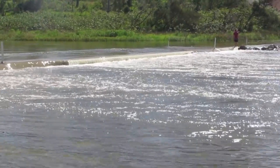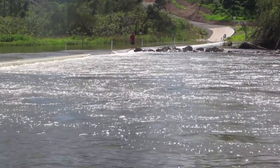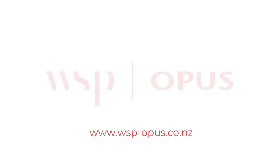Fish can now swim through the crossing under virtually any flows. So we've got a good outcome for the environment, a great outcome for the local community, and we were able to deliver the project within the budget that the council had at the time.